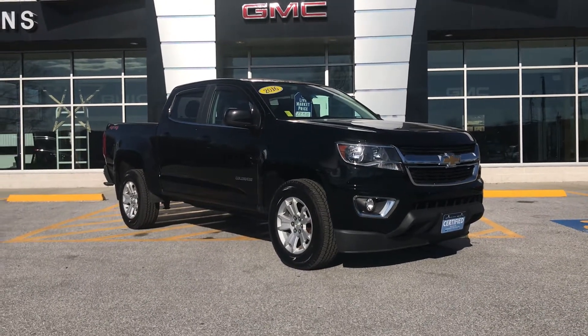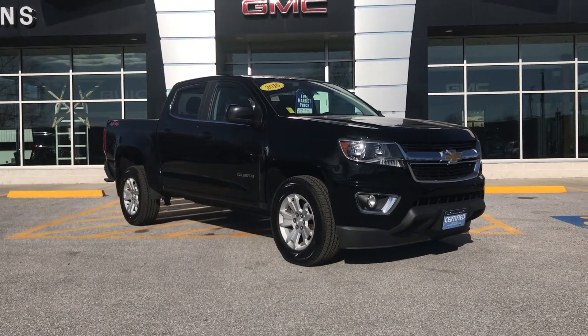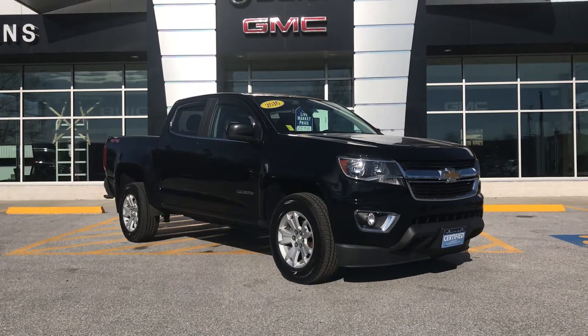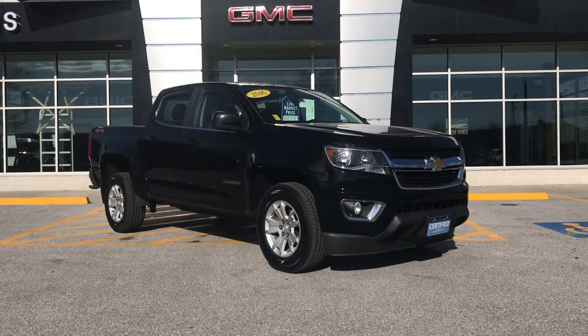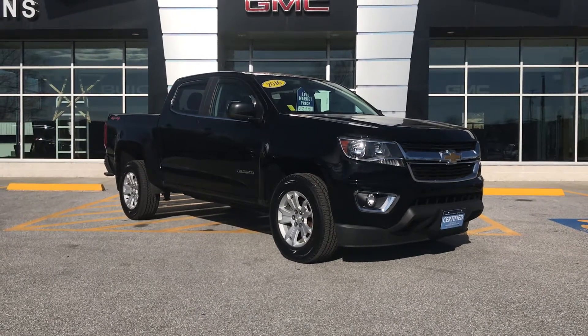Good morning, Richard. This is Eric down here at Alderman Chevrolet Buick GMC in Rutland, Vermont — Vermont's favorite car dealership where we are known for awesome deals and fabulous service. Richard, thank you very much for inquiring about this 2016 Chevy Colorado. This vehicle is still available. I just wanted to send you this personalized video message to give you a better look at the truck.